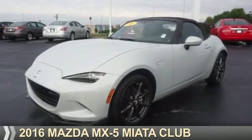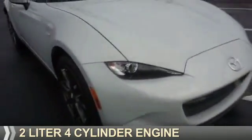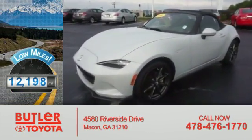Presenting the 2016 Mazda MX-5 Miata. It's powered by a 2-liter 4-cylinder engine and a 6-speed manual transmission. With fewer than 15,000 miles, this vehicle has a long road ahead.